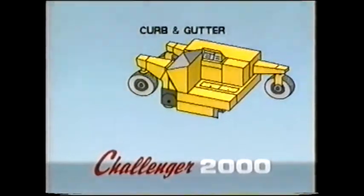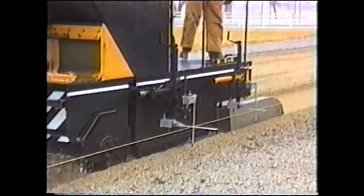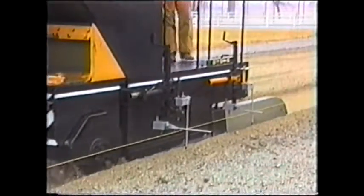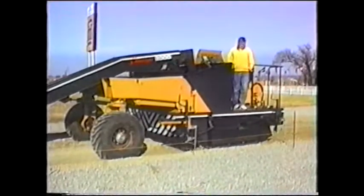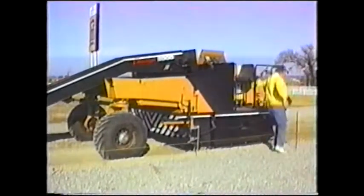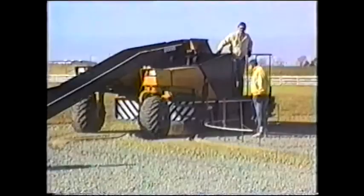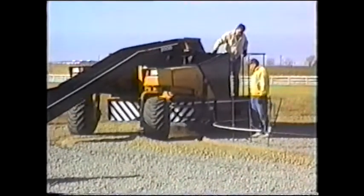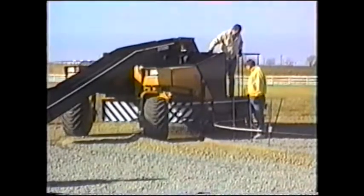The operator's platform is only 32 inches off the ground and close to the string line. It's easy to step over the string line when entering or leaving the machine. The operator is positioned for full visibility of the trimming and paving areas, as well as the loading operation.